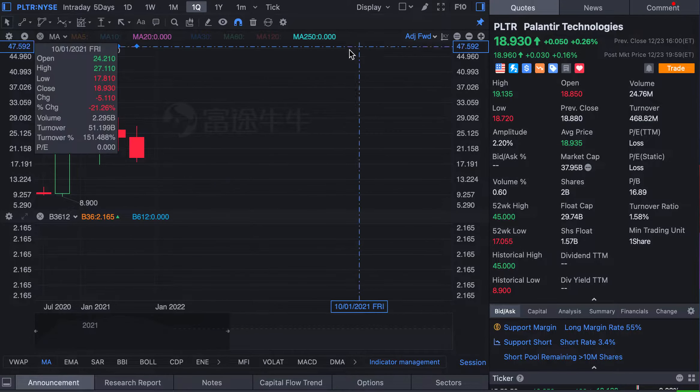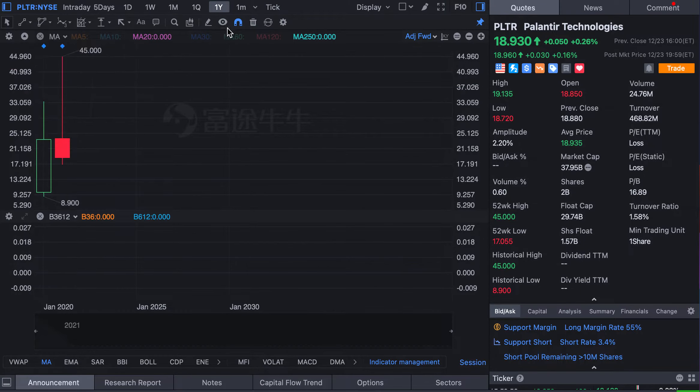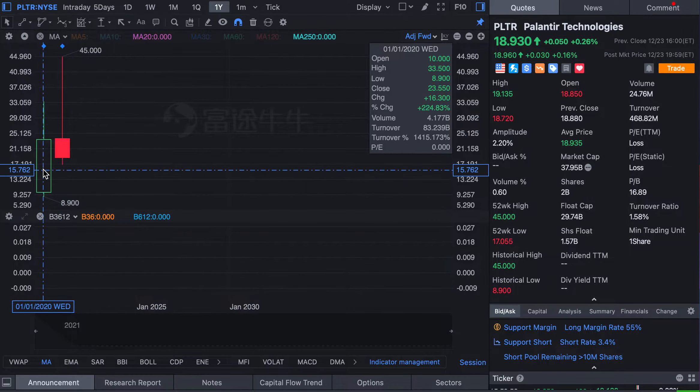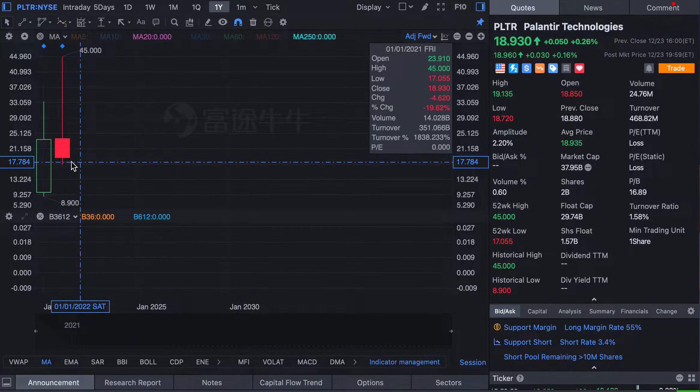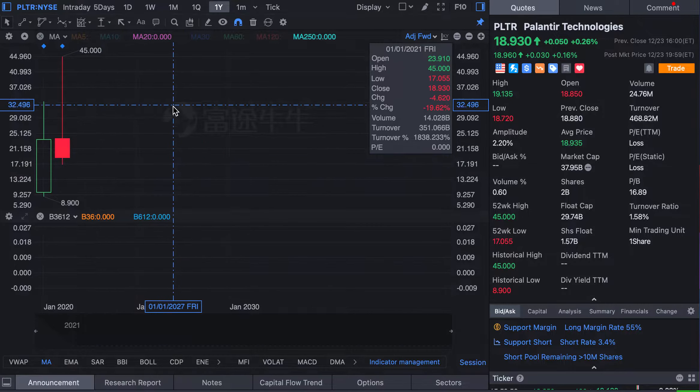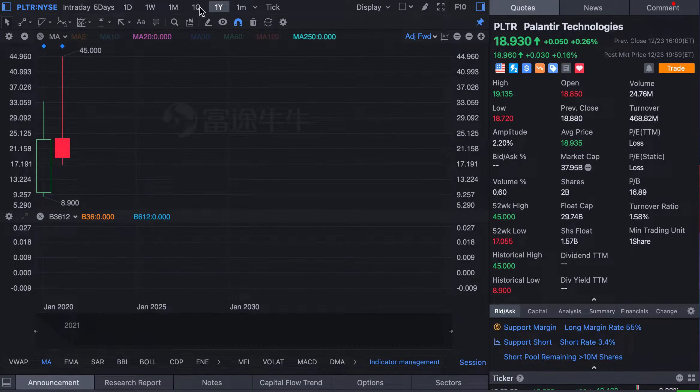If we check the one-year diagram, you can see there's not much to see. Last year the highest was $33 and the lowest was $6.89. This year the highest was $45 and the lowest was $7. Currently we are around $19, so it's not quite good. If you use the year diagram you actually see nothing.